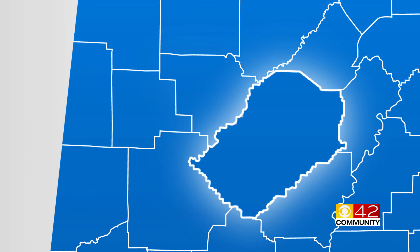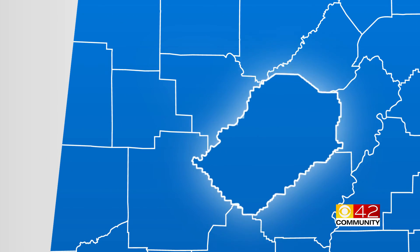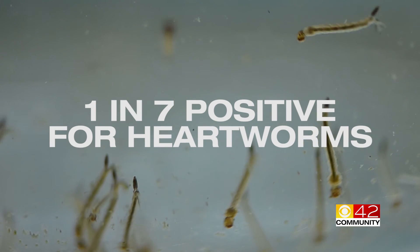The latest reports show that Alabama is one of the highest risk areas for dogs testing positive for heartworm disease. Jefferson County is up there in a high risk area, but Walker and Fayette Counties — one in seven dogs will test positive for heartworms.